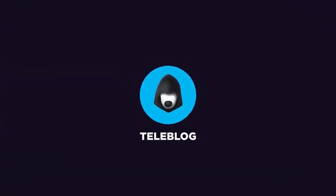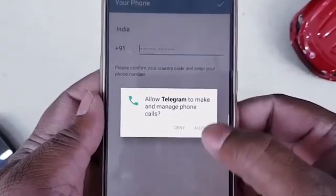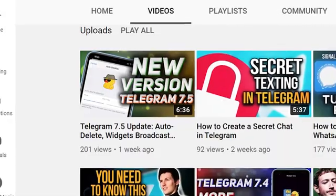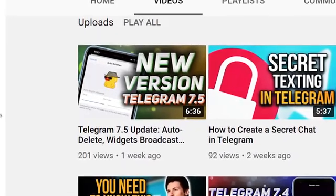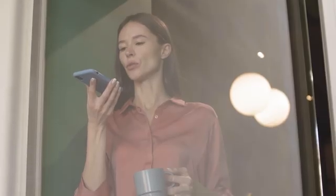Welcome to the Teleblog channel! It's no secret that the Telegram messaging app is fast, private, and has a convenient interface. And almost each month it makes us happy with fresh updates and new amazing features that most other messengers don't have.